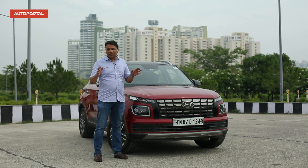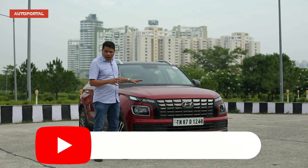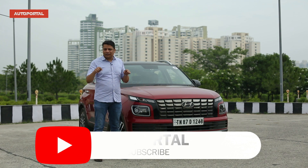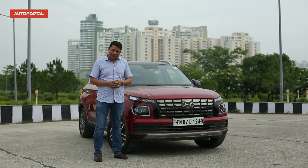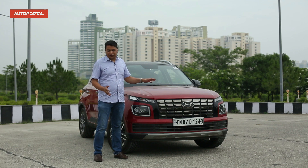You're watching AutoPortal. If you've come to this channel for the first time, please subscribe. If you enjoy watching this video, please share it with all your friends. If you like the video, give us a like; if you don't, give us a dislike and leave something in the comments so we can take your feedback and improve. Anyway, let's get started with the Venue 1.5 diesel in today's video review.